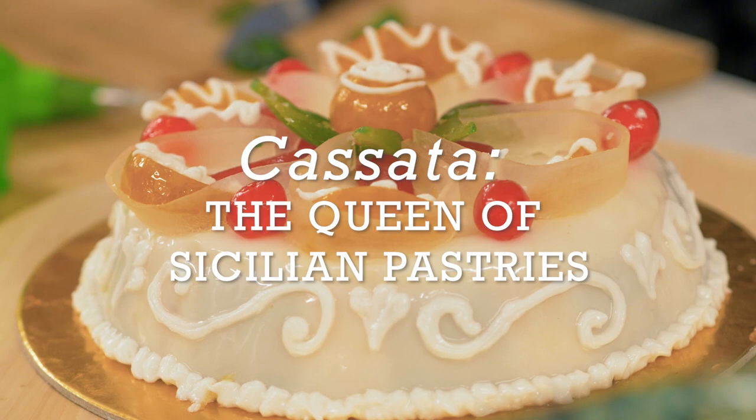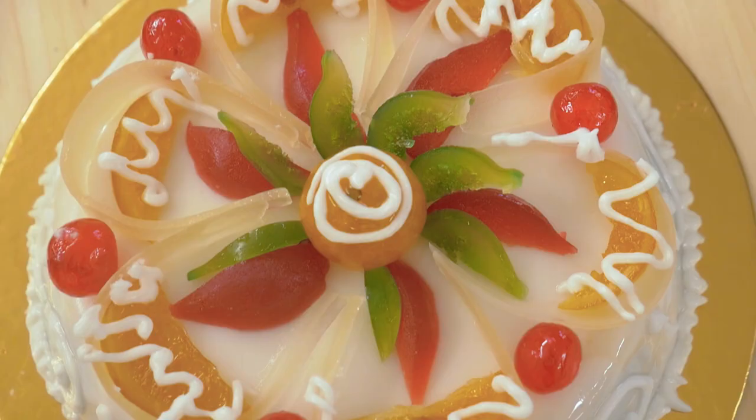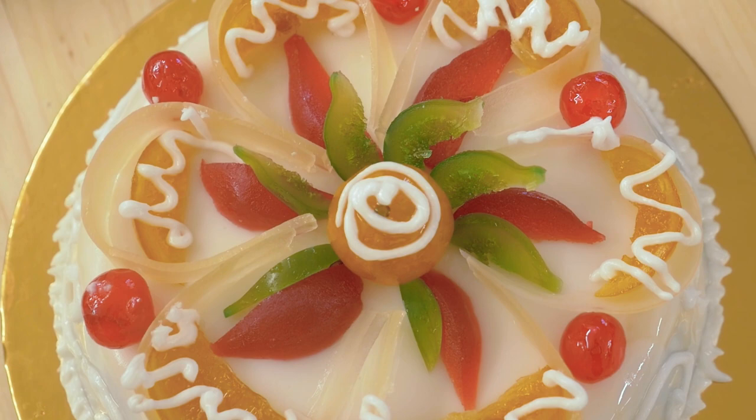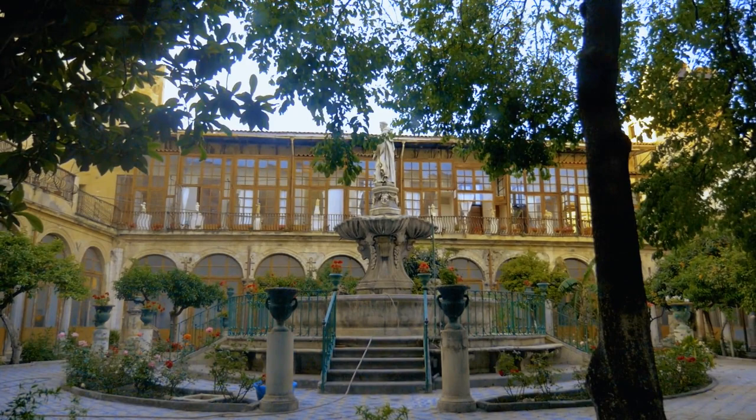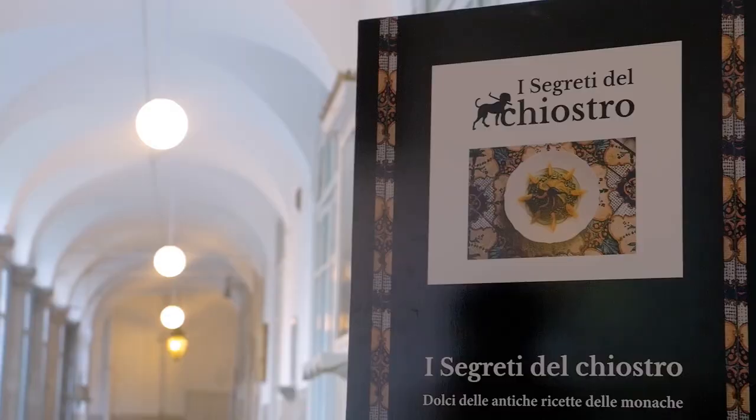Once a closely guarded secret in royal households and monasteries, it can now be found all over Sicily. But this particular cassata, available only at Chiesa di Santa Caterina d'Alessandria, is the recipe of the nuns that used to live in this monastery.